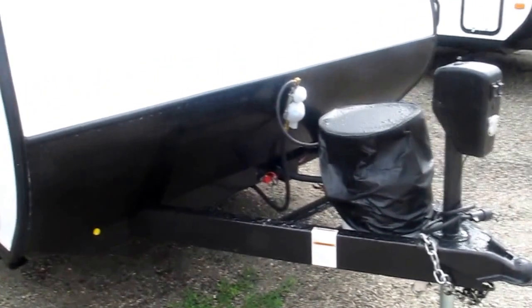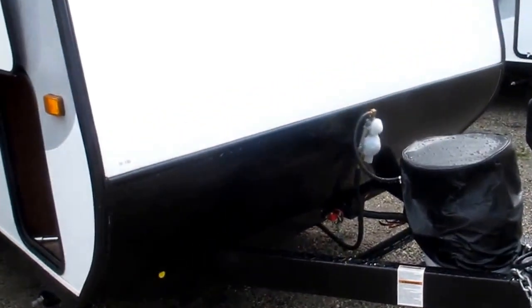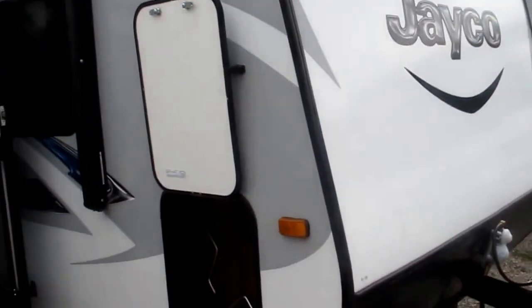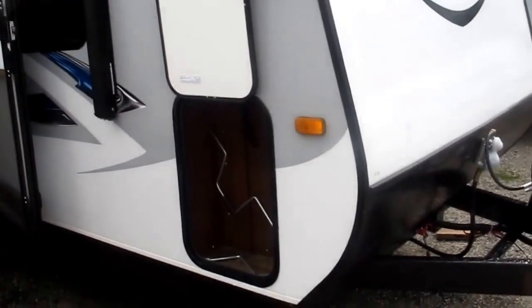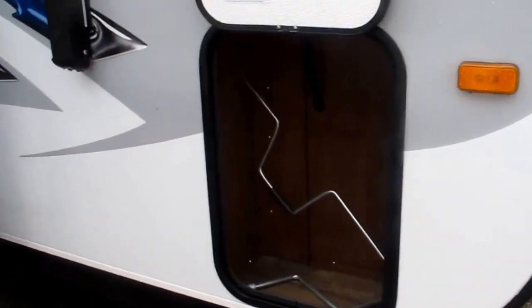A electric powered tongue jack. You've got your single bottle of propane. You've got an integrated tongue, which is Jayco exclusive. You've got a protective front diamond plate. The walls, floors, and sidewalls are all vacuum bonded — make sure you check out that vacuum bonding process that Jayco brings to the table.